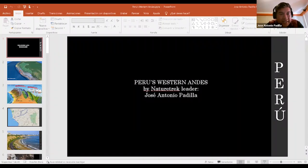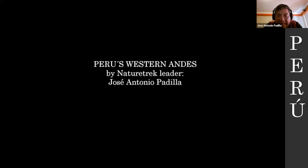My name is Jose Antonio Padilla. I've been working for Nature Trek since 2011. I'd like to thank Paul, Tim, and Ricardo — Ricardo has been great for sharing information about Argentina. I didn't know about the great wildlife you have there. In this presentation I'm going to be talking about Peru's western Andes, and particularly a tour called 'Surf and Tour' that Nature Trek offers. We go through a protected area called Paracas.